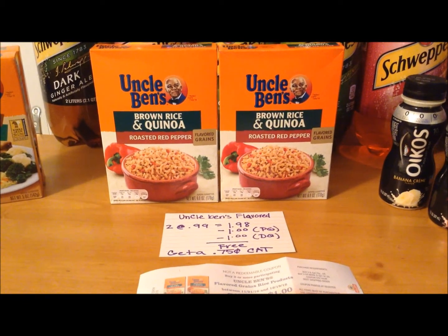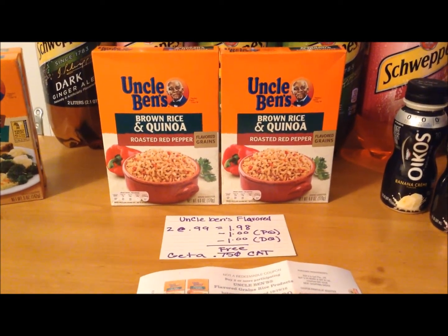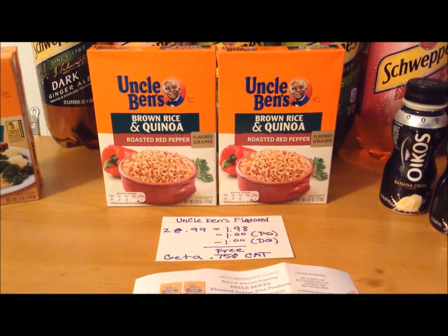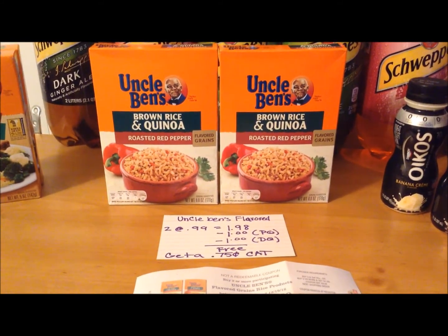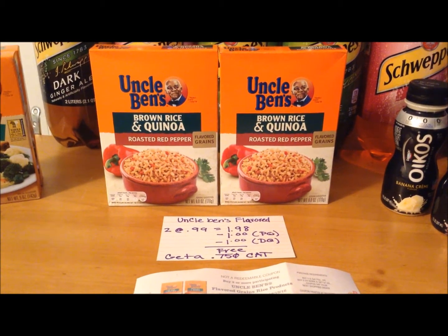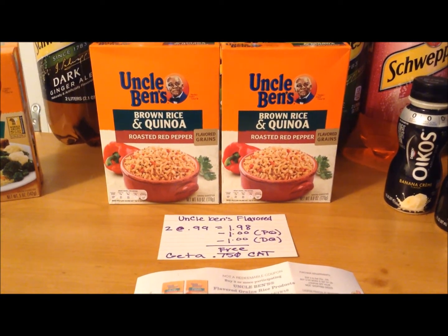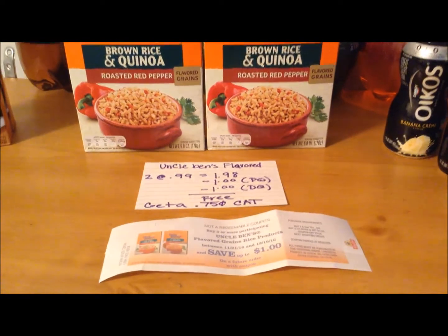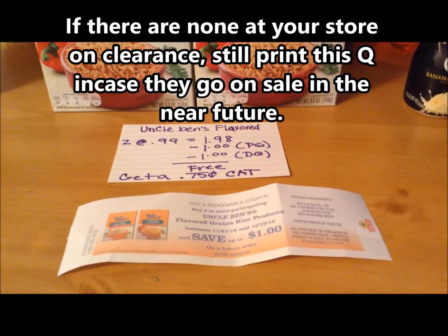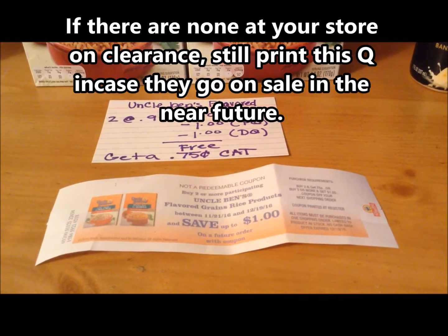This particular Uncle Ben's Flavored Grains rice was on clearance at my store for $0.99 a box — the roasted red pepper. Definitely check your store to see if they have any flavored grains on clearance. I purchased two at the clearance price of $0.99, bringing it to $1.98 for both boxes. There is a $1 off printable coupon on Coupons.com for $1 off two flavored grains, and a $1 off two load-to-card coupon, making them free. When you purchase two, you receive a $0.75 Catalina. This deal runs until December 19th — if you purchase three or more, you'll get a $1 off Catalina.